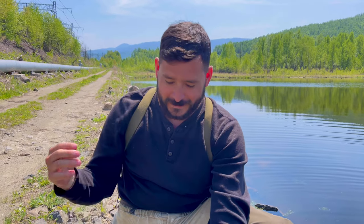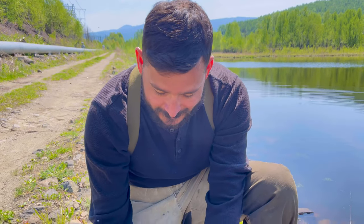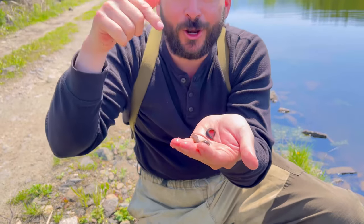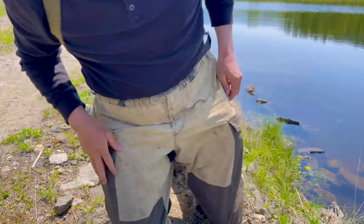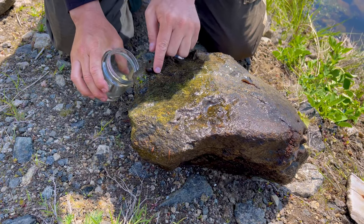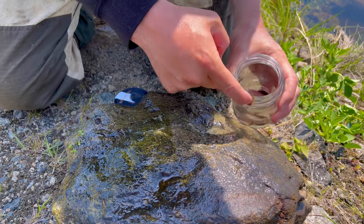Welcome to today's video. Today we're looking for leeches, and the reason we're looking for these is because we're trying to see if we can turn them into fish — we're going fishing with leeches. Comment below if you've ever fished with these. How do you say these in Russian? All right, so we're going to take them and collect them, and we're going to keep looking for more.